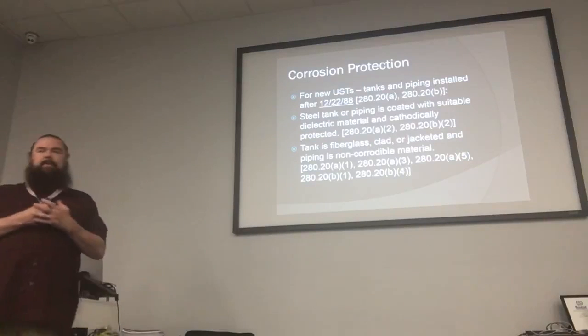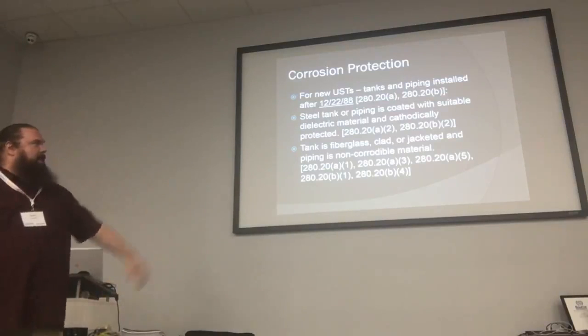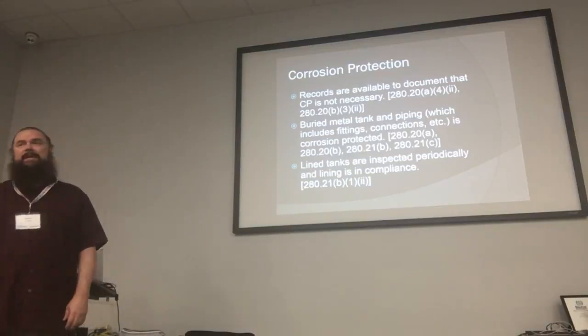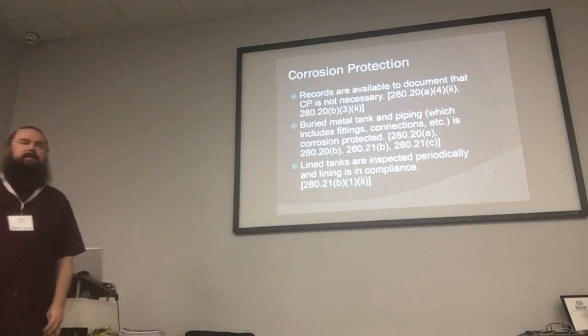For steel tanks or piping, the first thing you want to do is make sure your equipment is not going to rust away. We're going to glance through these regulations — you can look them up anytime in 40 CFR 280. I wanted you to have them on the slides so when you get these slides, you'll have all these regulations at your fingertips.